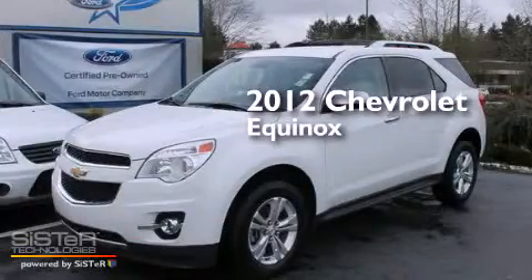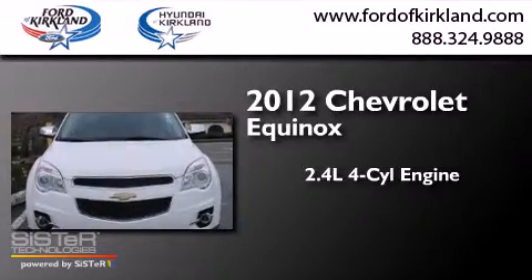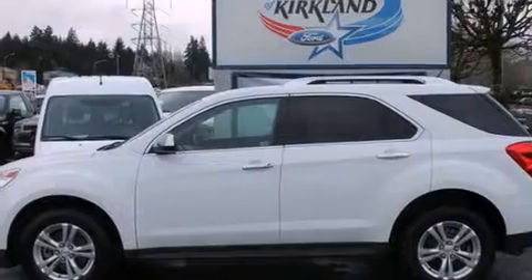This is a 2012 Chevrolet Equinox. It features a 2.4-liter four-cylinder engine, a six-speed automatic transmission, and all-wheel drive.